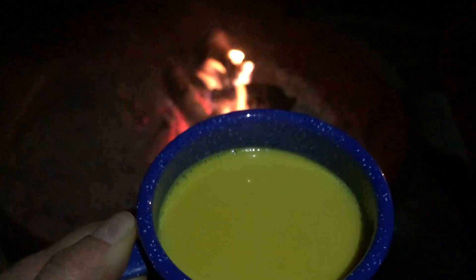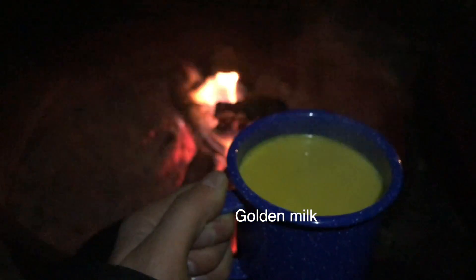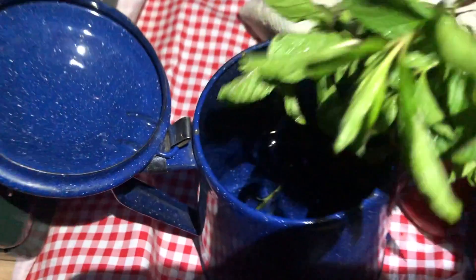In the cold evenings it was nice to warm up with some hot chocolate, golden milk, and fresh mint tea that I got from my garden.